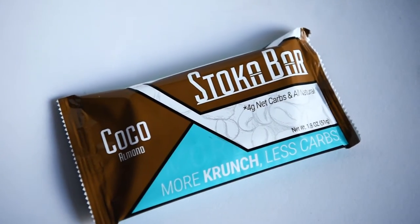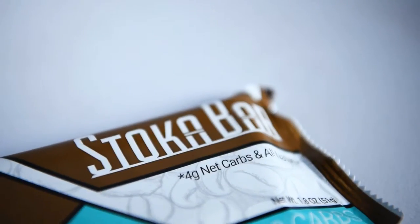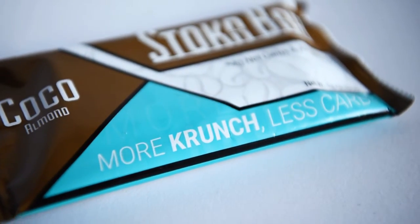One more — this is a Cocoa Almond Stoka Bar, four grams net carbs, all natural, more crunch less carbs. I like that. So it's another bar — we got a bunch of bars on this one, three. That's good.